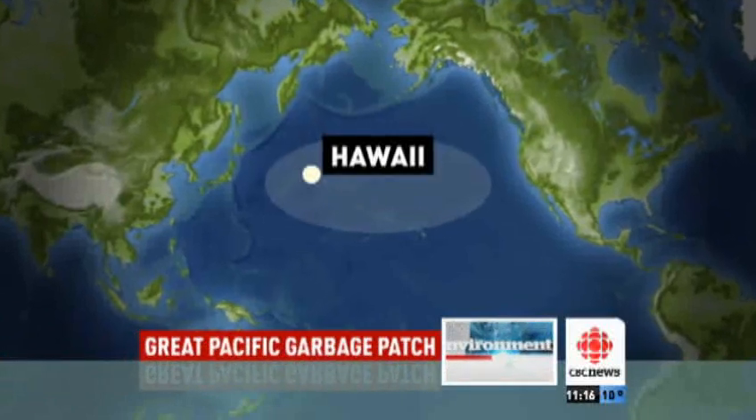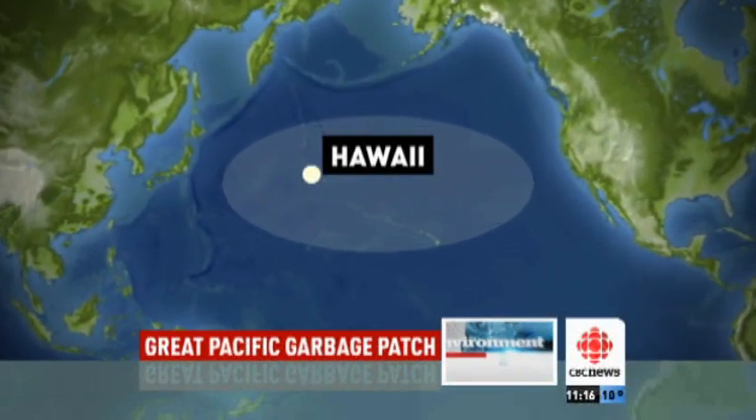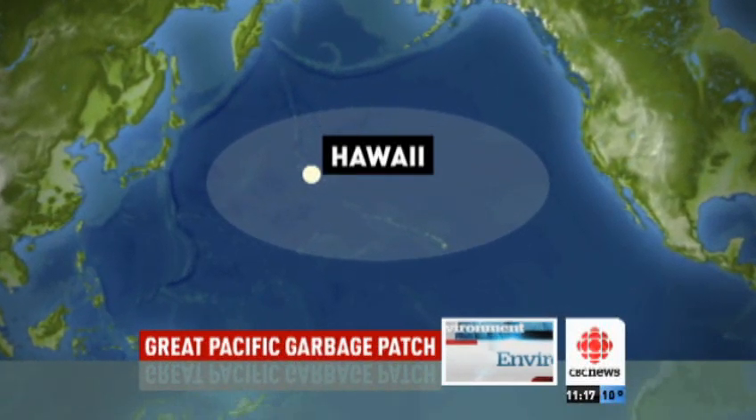A Vancouver photographer has just come back from the Great Pacific Garbage Patch. It's a remote area of the ocean near Hawaii where plastic and a lot of other junk we throw away ends up. The photographer was shocked by what he saw.